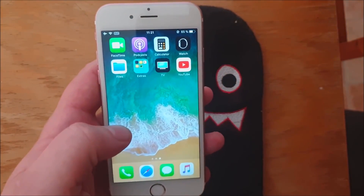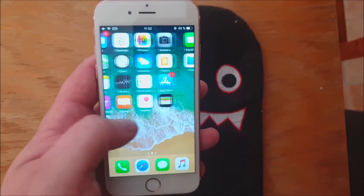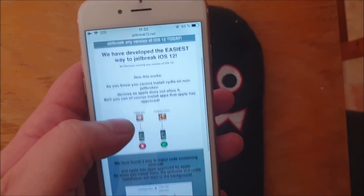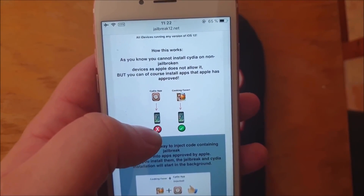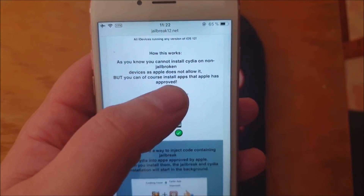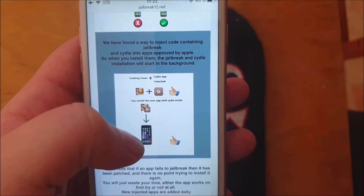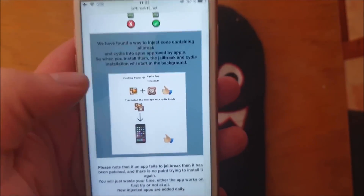As you can see, I'm not jailbroken yet. What you do is simply take the device you wish to jailbreak and start your Safari browser and head over to jailbreak12.net. Here they explain how this works — you can't install Cydia on a device that has not been jailbroken, and you can only install apps approved by Apple. So what they did was hide the jailbreak and Cydia inside of an Apple-approved application, so the app can be installed and when you run it, the jailbreak and Cydia will be installed in the background.